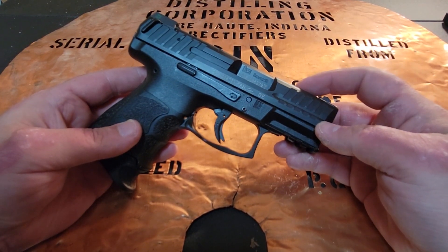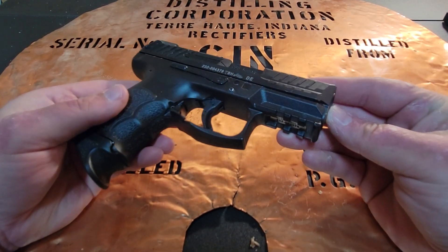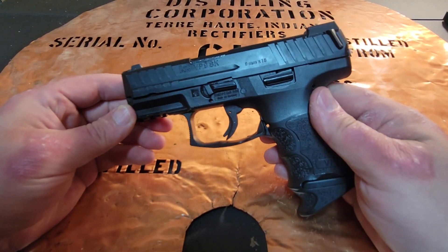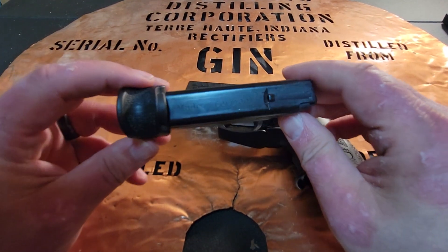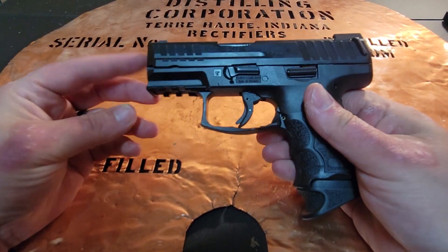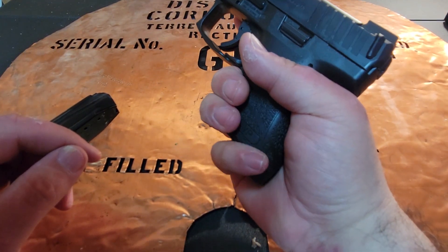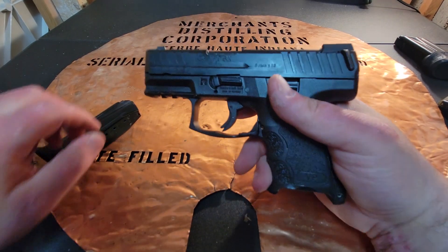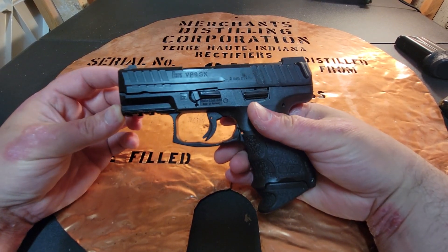This is the H&K VP9SK, and SK stands for Subcompact in German. The gun world has described subcompact pistols this way: a double stack, usually with magazine capacity right around 10 rounds give or take one or two. It's a double stack magazine, a shorter barrel, and a shorter grip. With a flush fit grip you won't get a full pinky grip, but you can with an extended magazine. That's the geometry of these types of firearms.